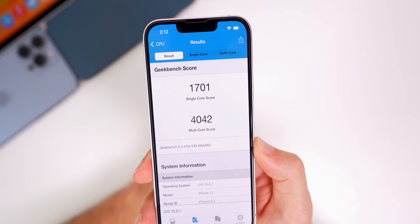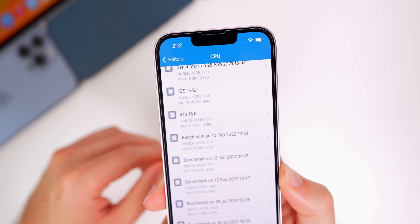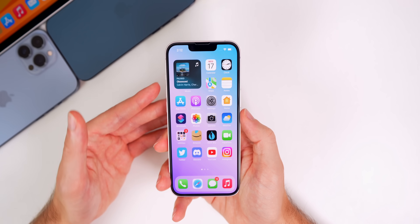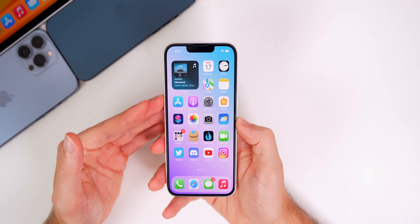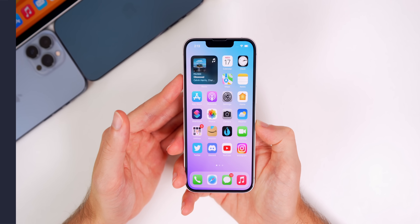For performance and battery life, I ran a Geekbench test on 15.6.1 and got a 1701 on single-core and 4042 on multi-core. Comparing to iOS 15.6 on my iPhone 13, I scored higher on single-core but slightly lower on multi-core. These results aren't necessarily indicative of better performing software — I'd expect overall performance to feel about the same as 15.6. The same goes for battery life; this update mainly addresses bugs and security patches rather than performance or battery.